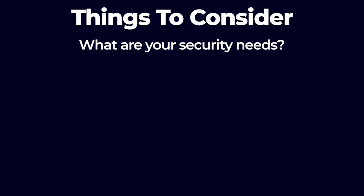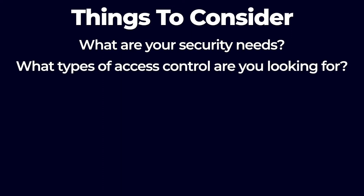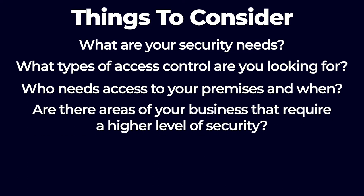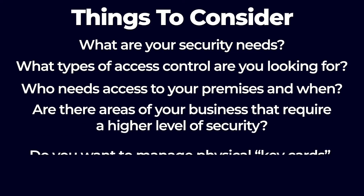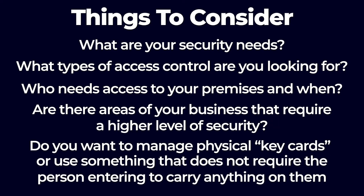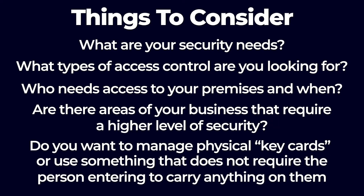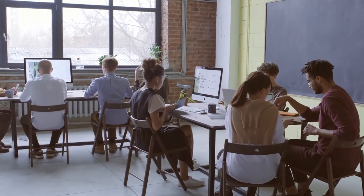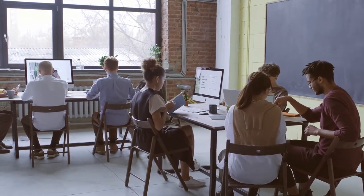If you're considering installing an access control reader for your business, there are many things to consider. What are your security needs? What types of access control are you looking for? Who needs access to your premises and when? Are there areas of your business that require a higher level of security? Do you want to manage physical key cards or use something that does not require the person entering to carry anything on them? You'll also have to think about how adding additional security controls to an area might impact the day-to-day flow through the space. High traffic areas won't be as efficiently protected by the same access control reader that guards less frequently accessed parts of your facilities.